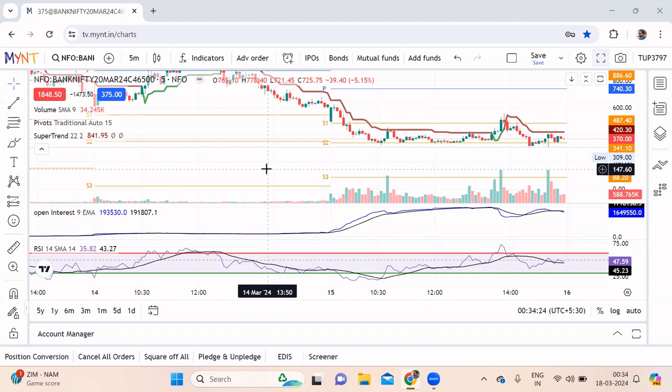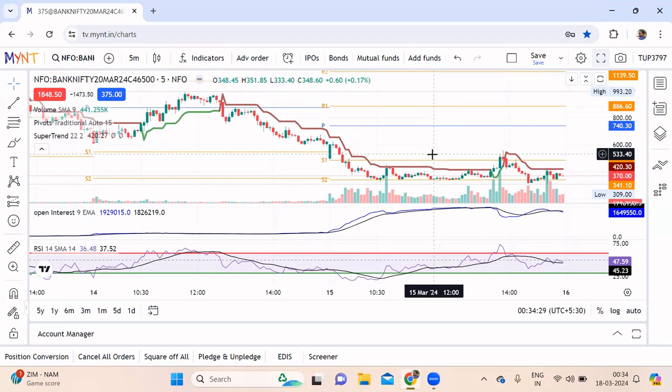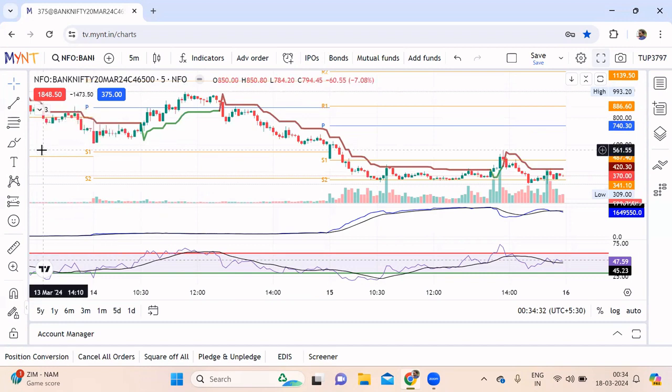One of the finest brokers I would say — I've been using Zebu for the last few years, but during that time the platform wasn't that great, so I did not suggest it to many people. Now they have invested a lot of money on their trading platforms for both mobile and web. This is the web platform at tv.mint.in.